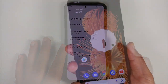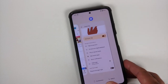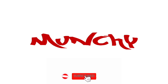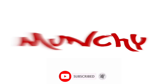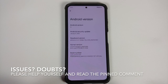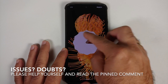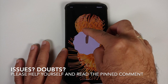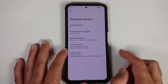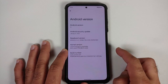First look at the official build of Pixel Experience based on Android 12 running on the Xiaomi Mi 11X, the POCO F3, or the Redmi K40. The security patch, as you can see, is from January 2022.